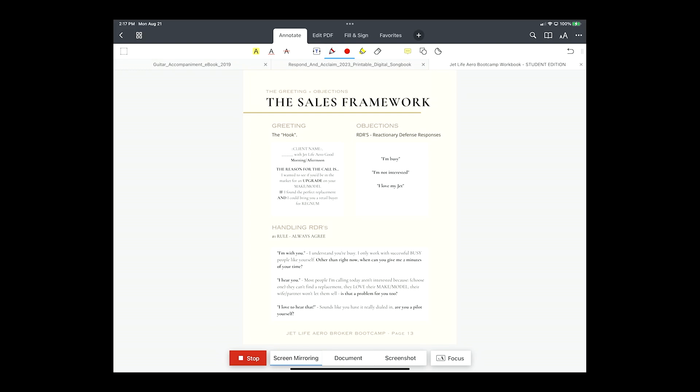Or: 'I'm not interested, I love my jet.' 'Great, I love to hear that. Sounds like you've got it really dialed in. Hey, are you a pilot yourself?' On the Citation Excels and bigger bodies they're probably not pilots, but they might be. Or: 'Sounds like it's really dialed in — how long have you had it? What's the last upgrade you did to it?' Something like that just transitions into some sort of fact-finding.